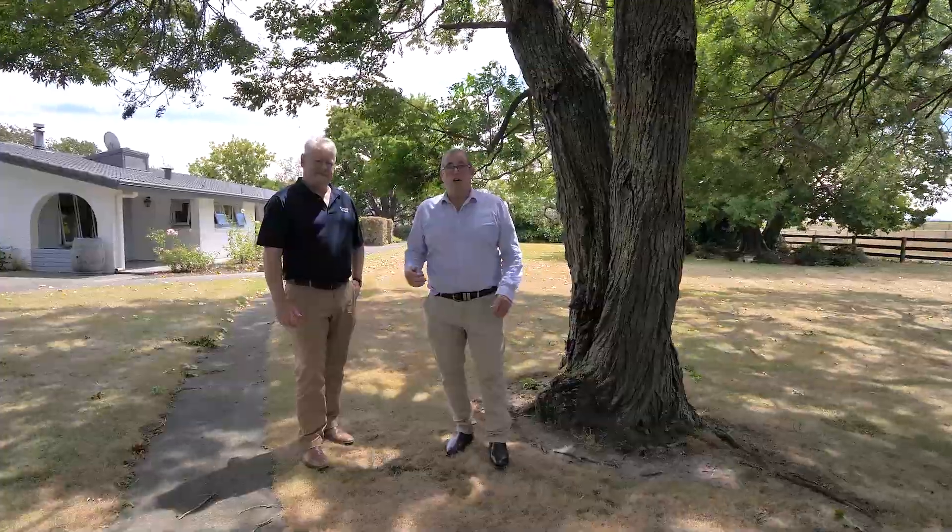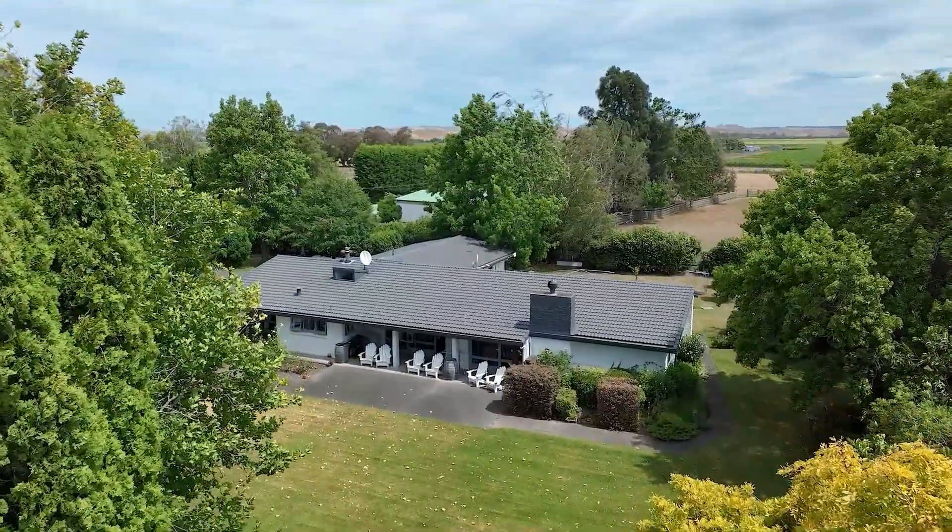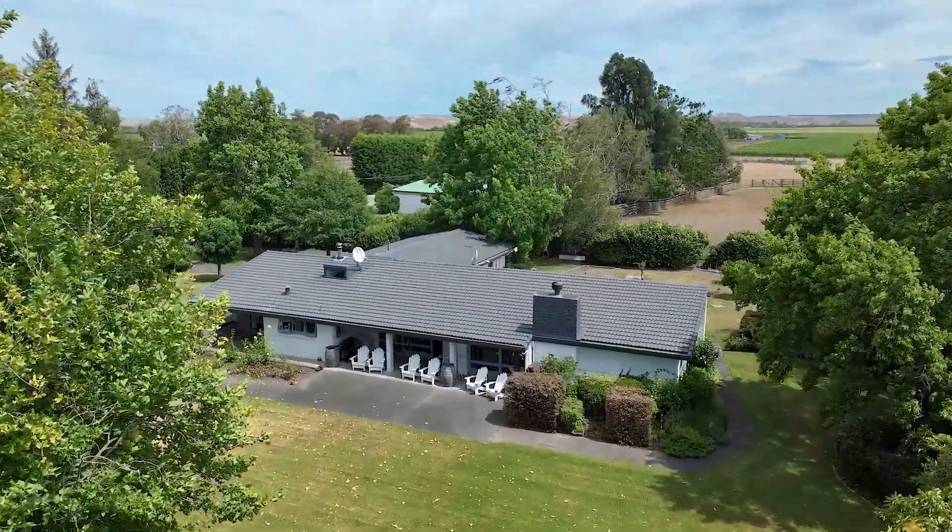Thanks for watching. Chris and I really look forward to seeing you at one of our open days. You can check further details on this property online, and we look forward to seeing you soon.